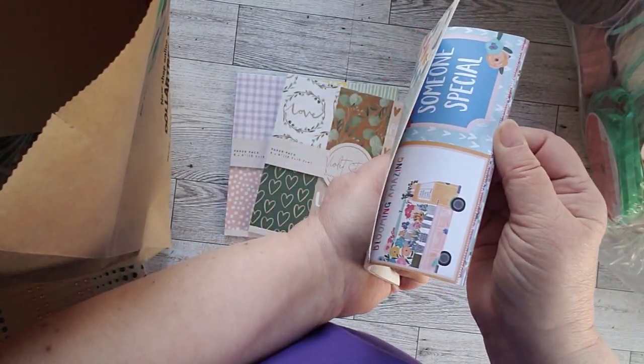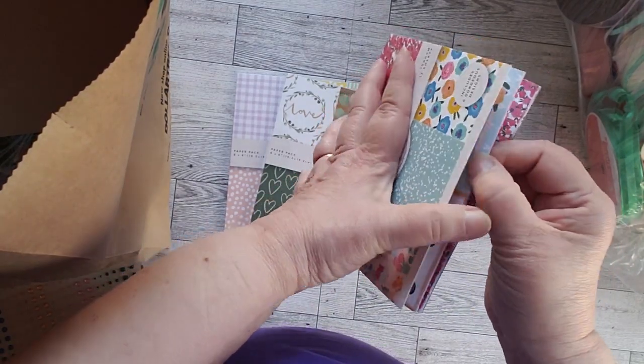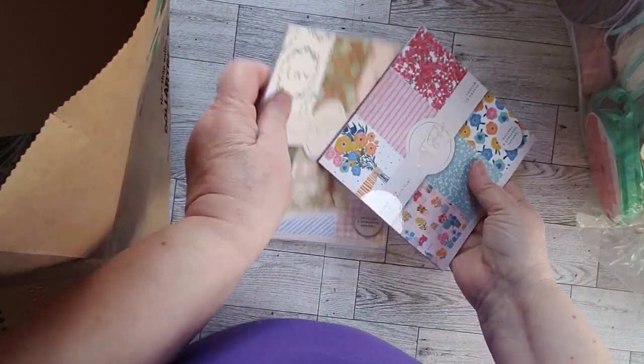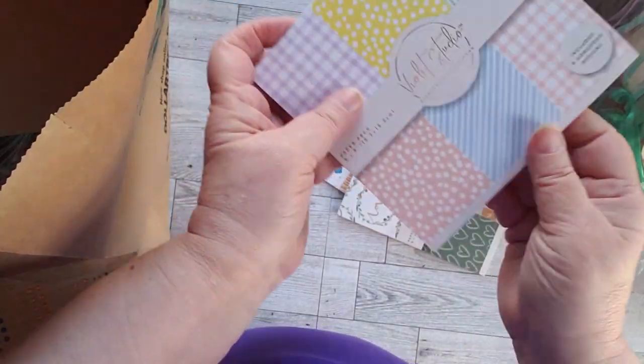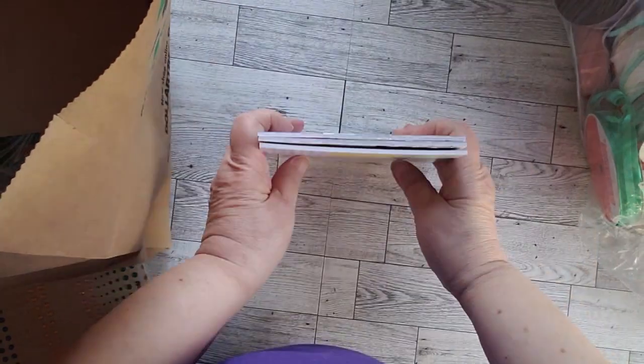I'm just going to leaf through it because it has a couple of different cards in it, and I really didn't want those. But I really like the designs in that one and in this one. I know it's kind of hard to see, but anyway, those were the three that I bought.